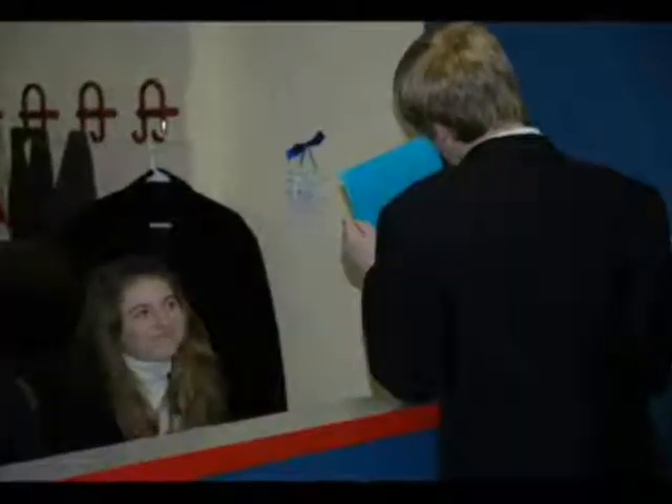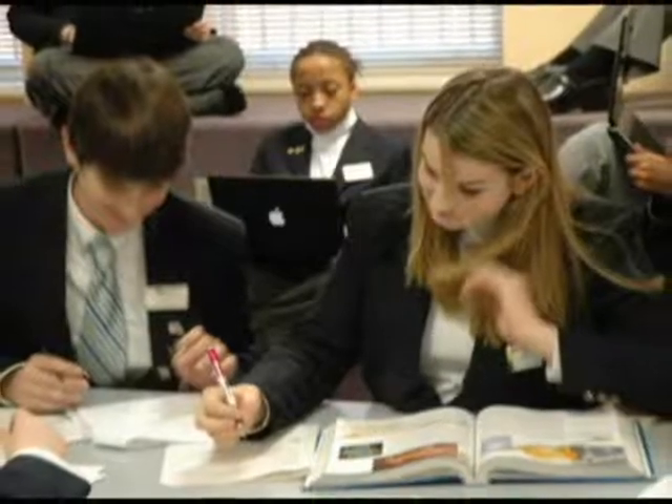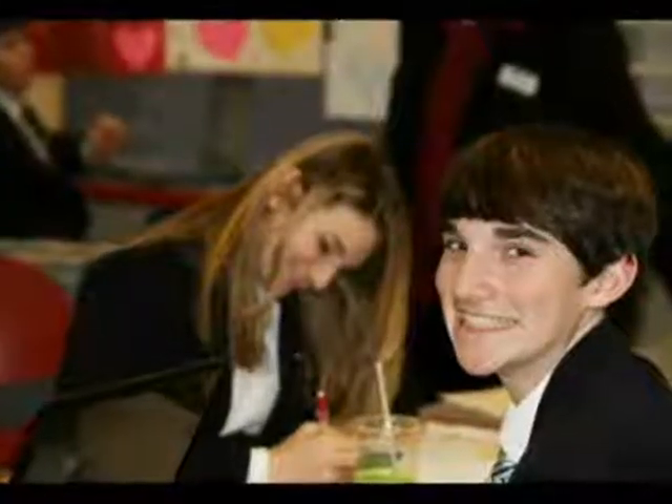While being a page may seem like constant work, the pages said they find their new level of independence exhilarating, as they are responsible for many more things than they are at home. This includes waking up and getting to the Capitol every morning, finishing their homework, and deciding where to eat dinner each night.